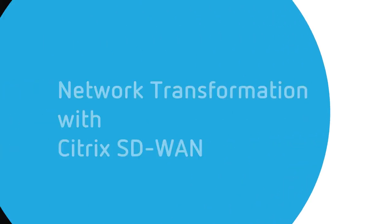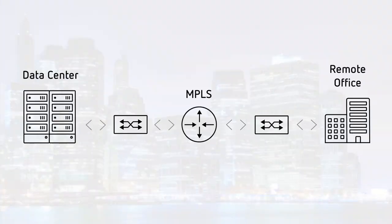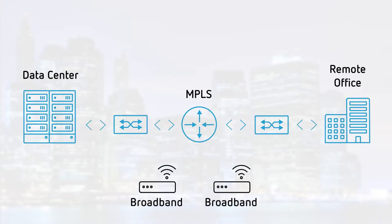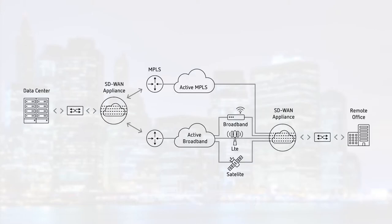A traditional Wide Area Network, or WAN, enabled by MPLS was introduced about 20 years ago and wasn't designed for today's network traffic. It's costly, difficult, and time-consuming to provision new bandwidth for new sites. A software-defined, or SD-WAN, solution is more advantageous because it provides reliability and scalability, and it's cloud-ready for today's network traffic.